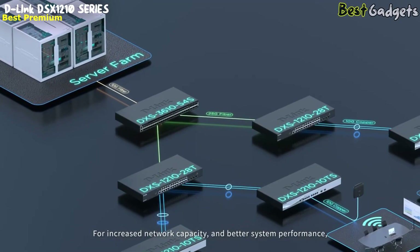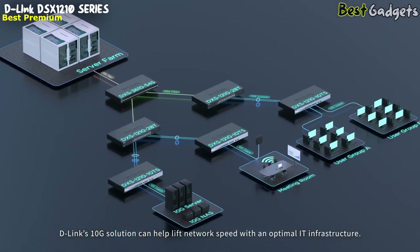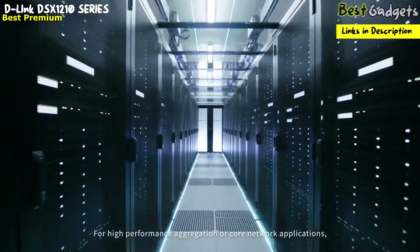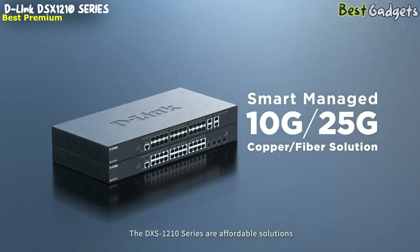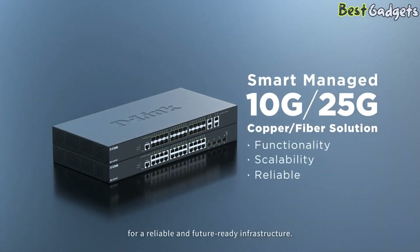For increased network capacity and better system performance, the D-Lynx 10G solution can help lift network speed with an optimal IT infrastructure. For high-performance aggregation or core network applications, the DSX-1210 series are affordable solutions with the functionality and scalability you need for a reliable and future-ready infrastructure.